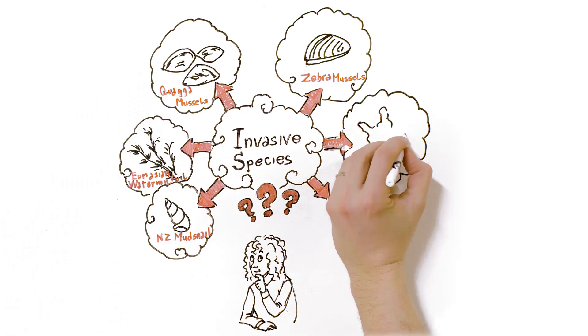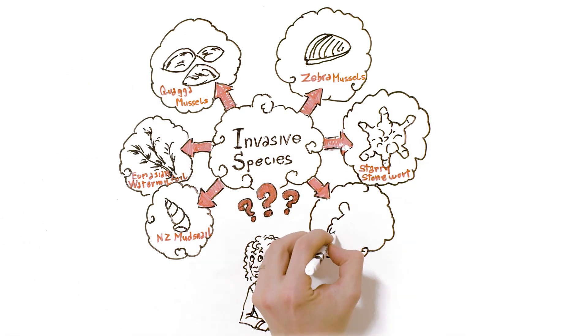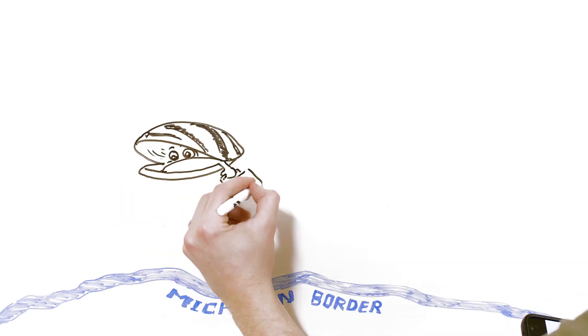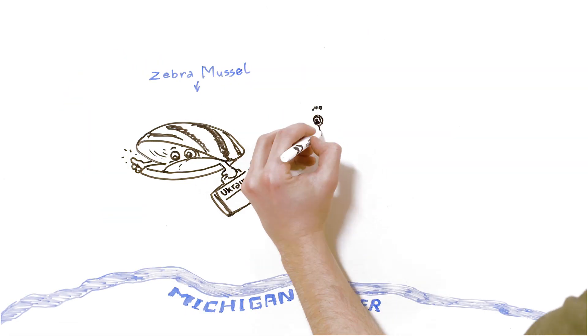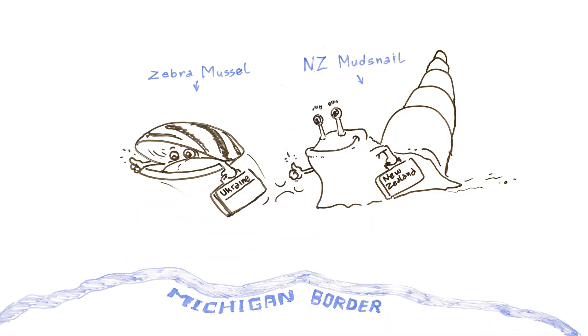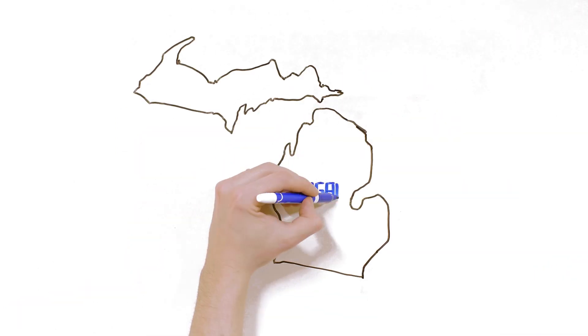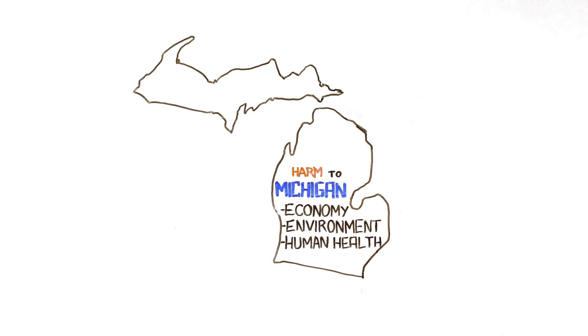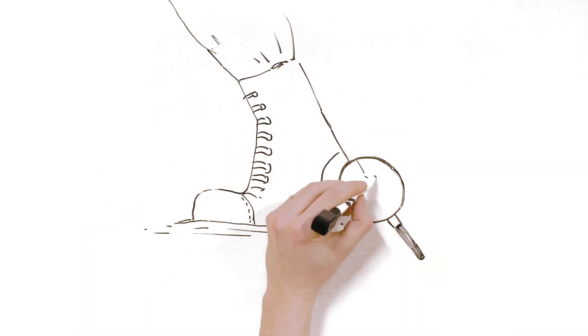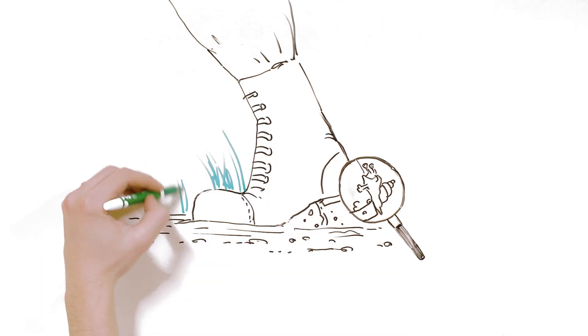What exactly is an invasive species, you may be wondering, and why is it bad to have them spread? An invasive species is one that is not native and whose introduction is likely to cause harm to Michigan's economy, environment, or human health. Often nicknamed hitchhikers, invasive species can spread by hitching a ride on humans and their equipment.